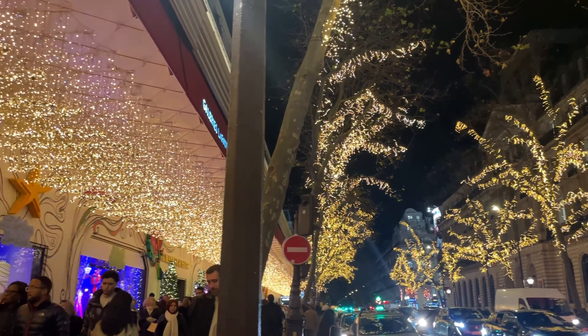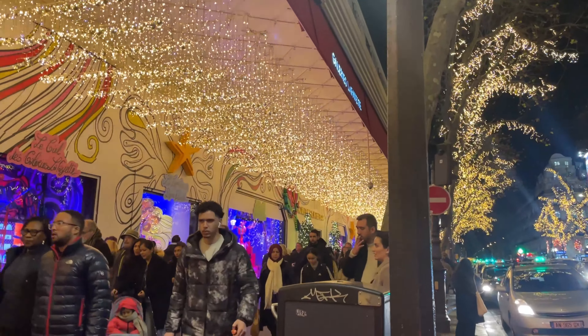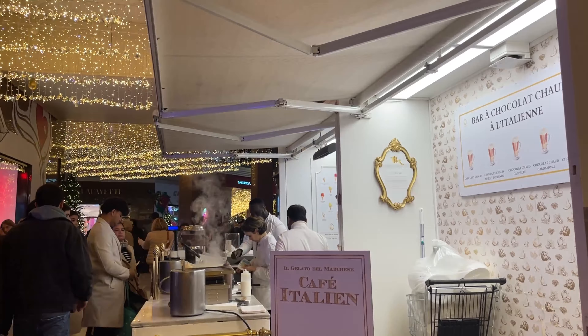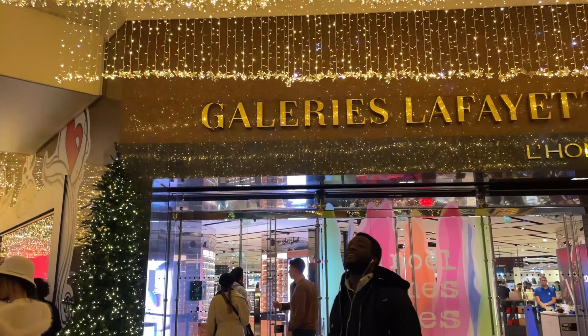And if you're hungry, now is the right time to find something. Walk around the streets and you'll find the perfect place to grab a crepe or other traditional French foods from the nearby stands.